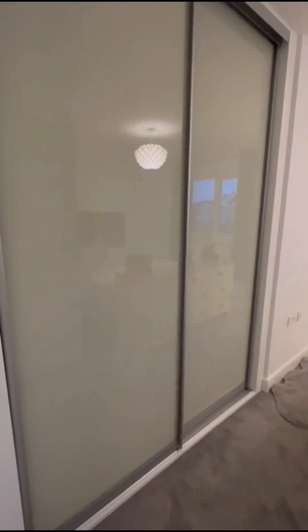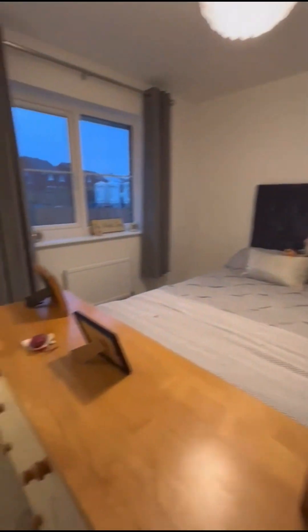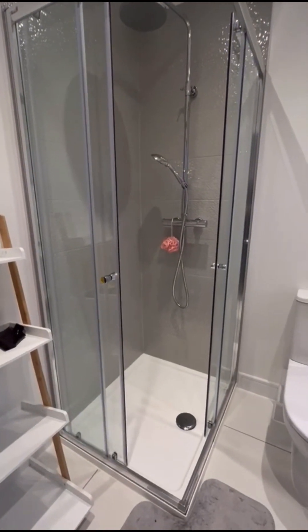Bedroom one has built-in storage and is another good sized double room. Through to the ensuite, you've got a walk-in shower cubicle with a rain shower.